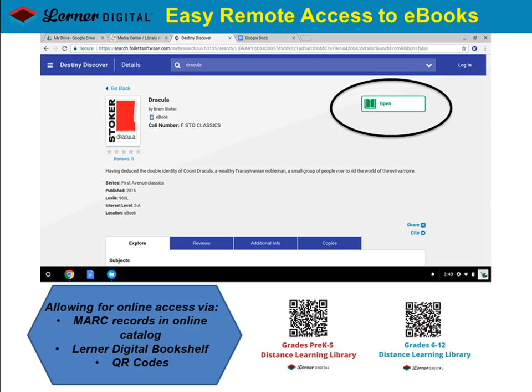With all e-book purchases, we provide enhanced MARC records. Once loaded into your online catalog, users need only click a button on the title record to open the e-book — no username or password required. Simply click and open. In addition, we offer QR codes for a convenient scan-and-open option.